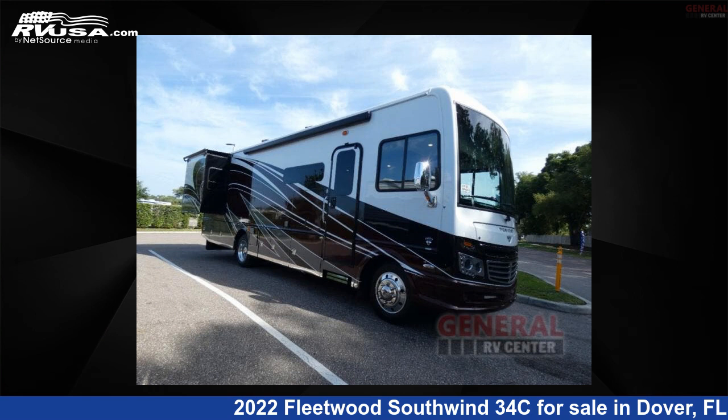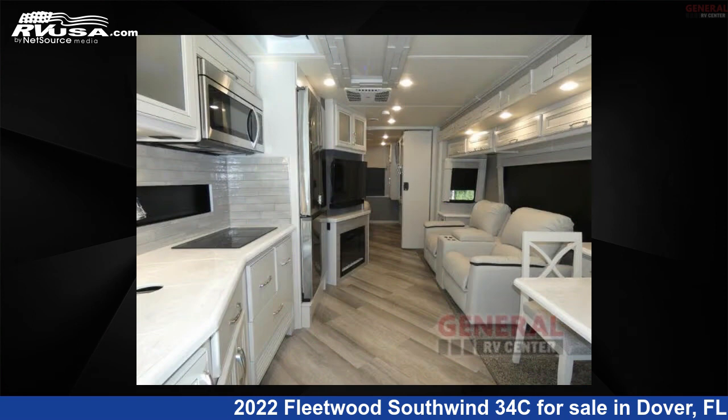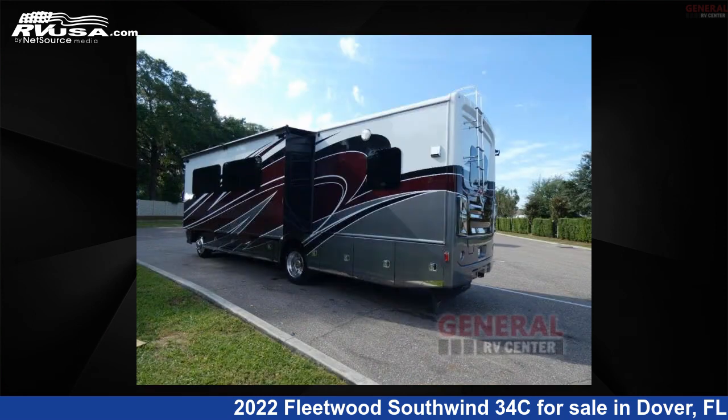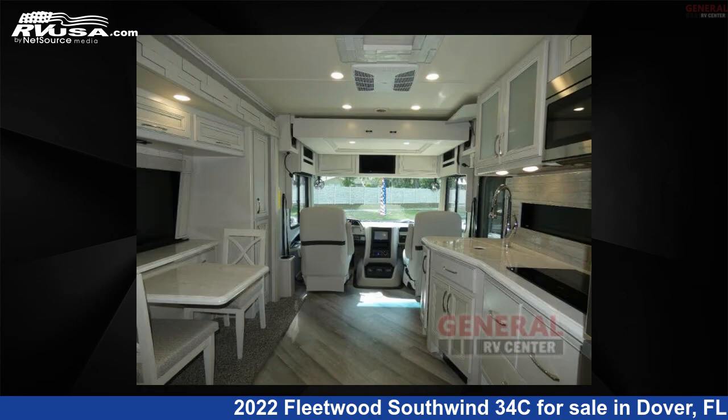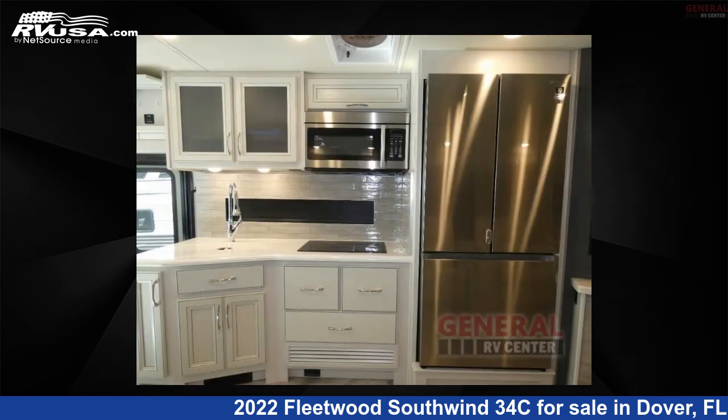This 2022 Fleetwood Southwind 34C is a Class A RV. It is located in Dover, Florida, 33527 and is offered for sale by General RV Center. Click the link in the video description to visit RVUSA.com and see more photos as well as the current price.